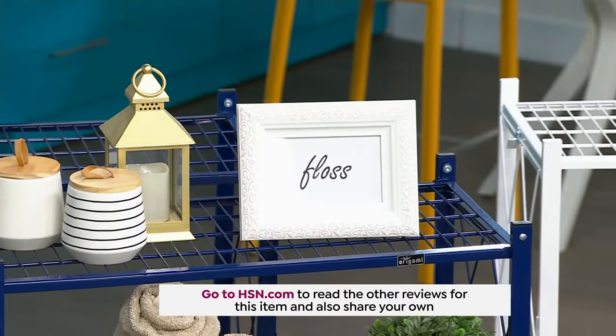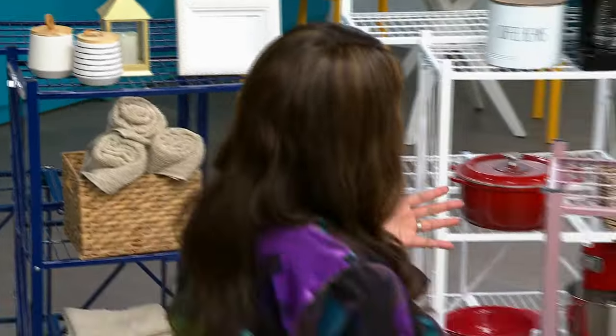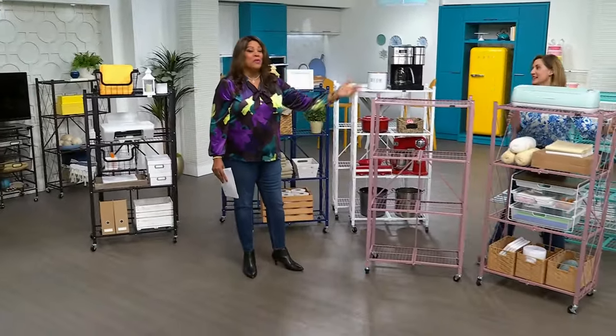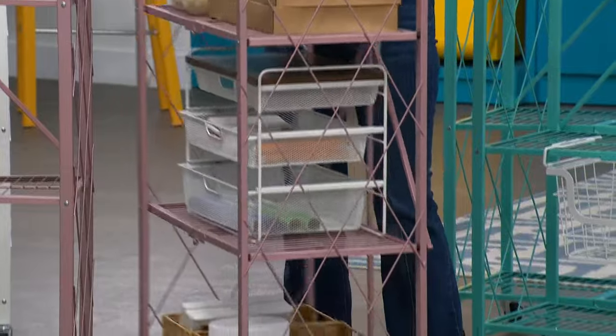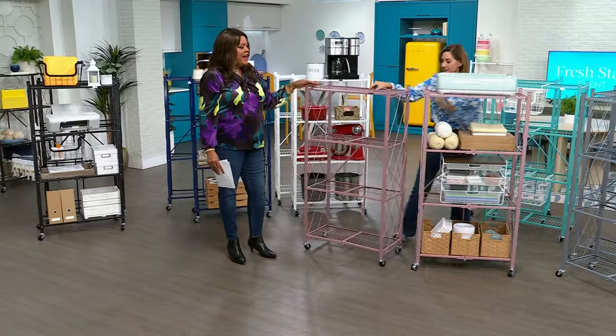You can go to hsn.com to read the other reviews. The reason I had to get origami — it's like having one potato chip, you just can't have one. In Florida when I moved from Texas, the houses were big and the closets were big. I moved to Florida and the houses are small, the closets are small — so much less space, so I had to have the help.